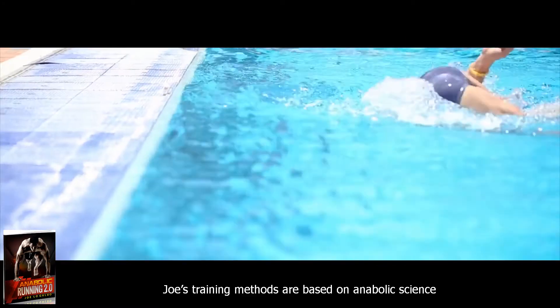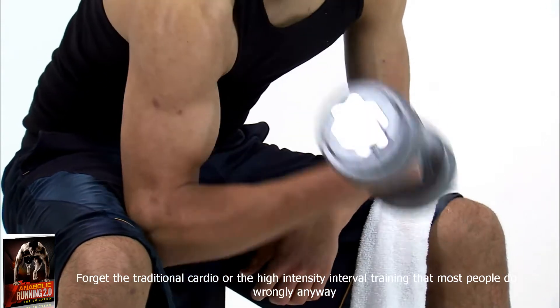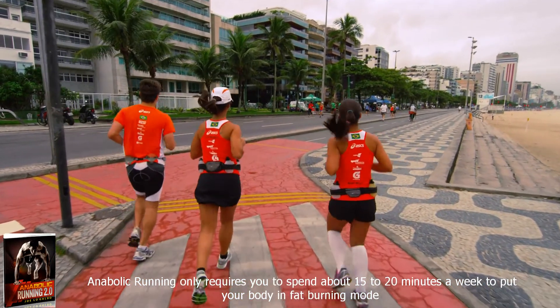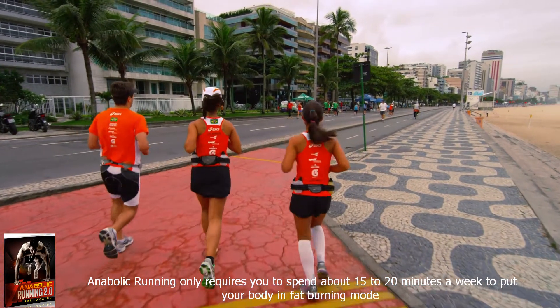Joe's training methods are based on anabolic science. Forget the traditional cardio or the high intensity interval training that most people do wrongly anyway. Anabolic running only requires you to spend about 15 to 20 minutes a week to put your body in fat-burning mode.